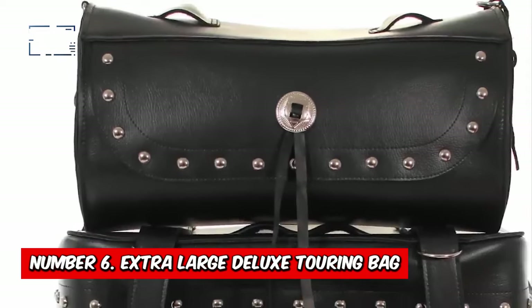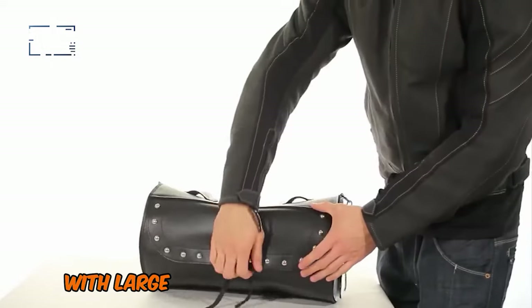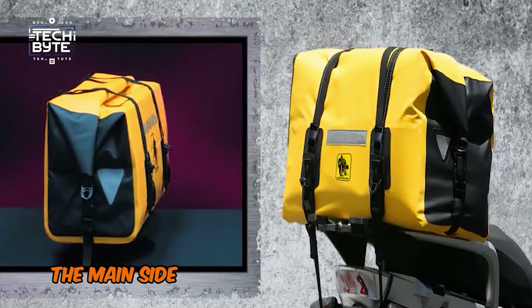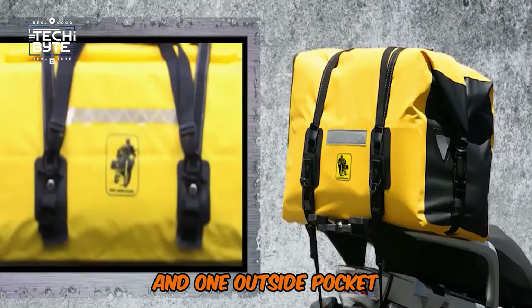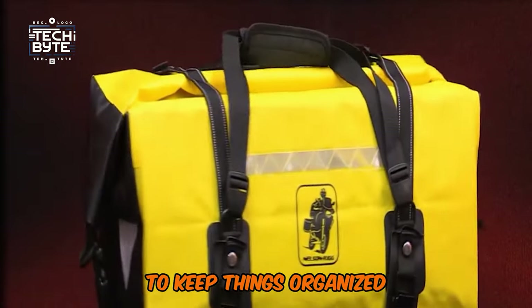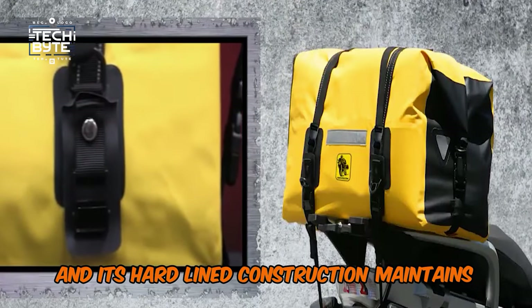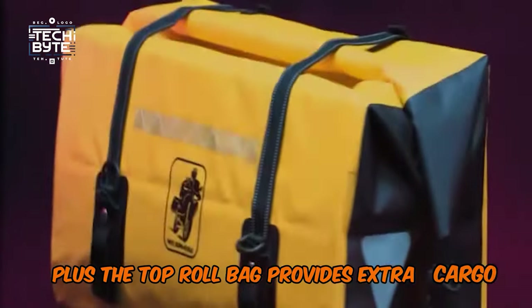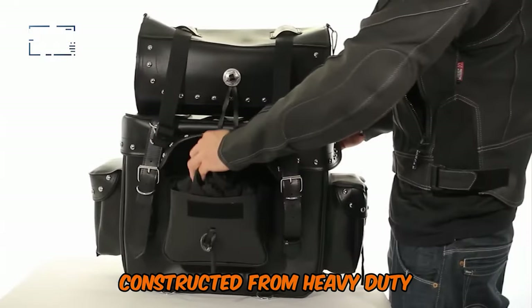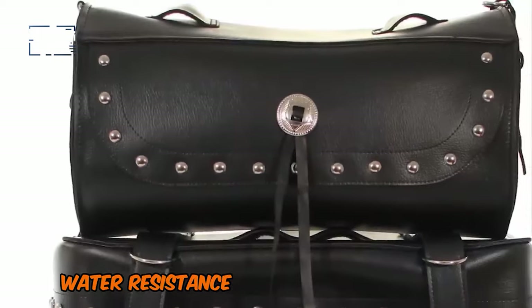Number 6: Extra Large Deluxe Touring Bag. The Extra Large Deluxe Touring Bag is designed for the serious motorcycle enthusiast. With large full-size openings on each side, you can easily access your gear even when the bag is still mounted on your bike. The main side doors feature two inside mesh pockets and one outside pocket, providing ample storage space for all your essentials. The spacious interior also has an adjustable shelf to keep things organized. The bag's fully adjustable mounting rig makes it easy to attach to any sissy bar, and its hard-lined construction maintains its shape. The top roll bag provides extra cargo capacity, and the shoulder strap and cargo straps let you carry and secure your gear with ease. Constructed from heavy-duty denier nylon with leather-look panels, this bag is built to last, with UV protection, water resistance, and weather resistance.